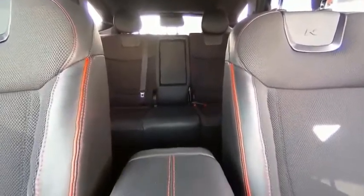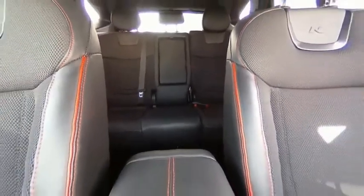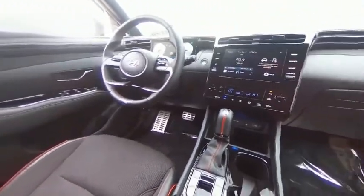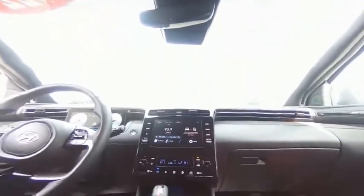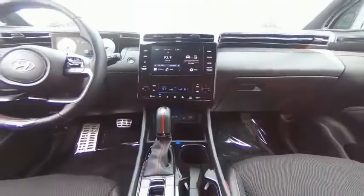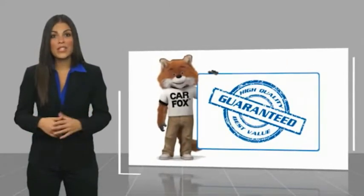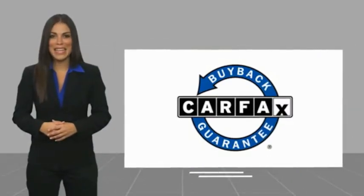Drive away with a great deal on this vehicle — call or stop in today. This is a one-owner vehicle with a Carfax Vehicle History Report. Be sure to find a complimentary copy of this report online or contact the dealership. This vehicle qualifies for the Carfax Buyback Guarantee.